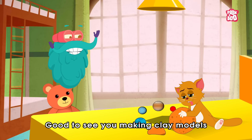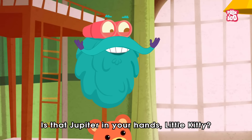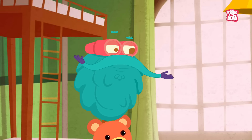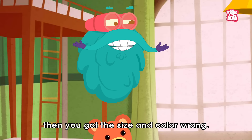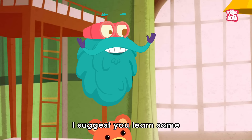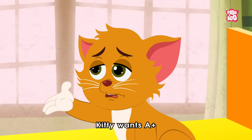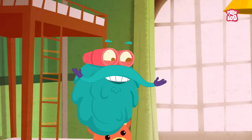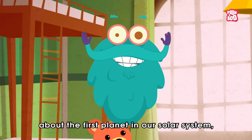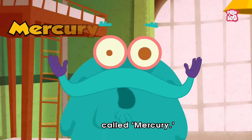Good to see you making clay models for your school project. Is that Jupiter in your hands, little kitty? No, Mercury. Then you got the size and color wrong. If you want good grades, I suggest you learn some interesting facts about it. Kitty wants A+. Great, so let me explain to you all some interesting facts about the first planet in our solar system called Mercury.